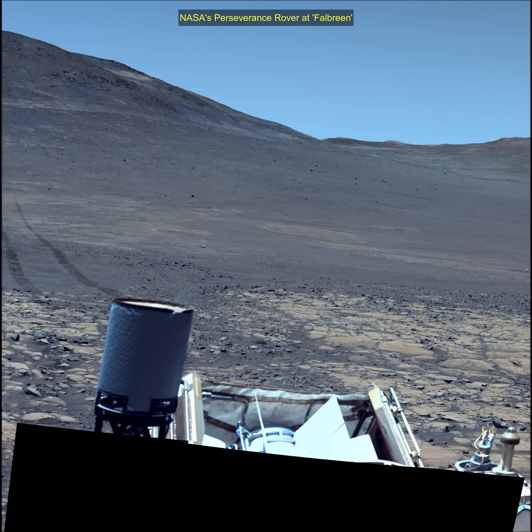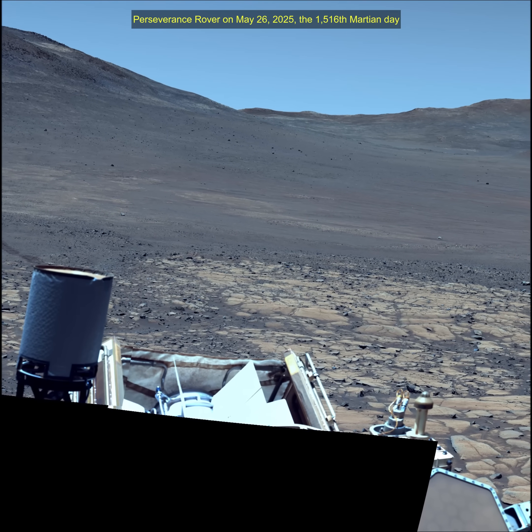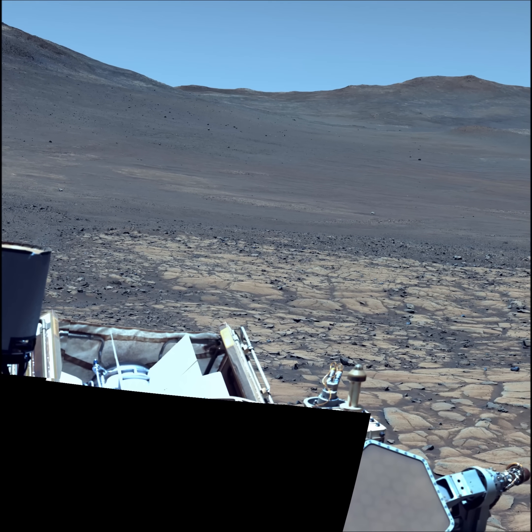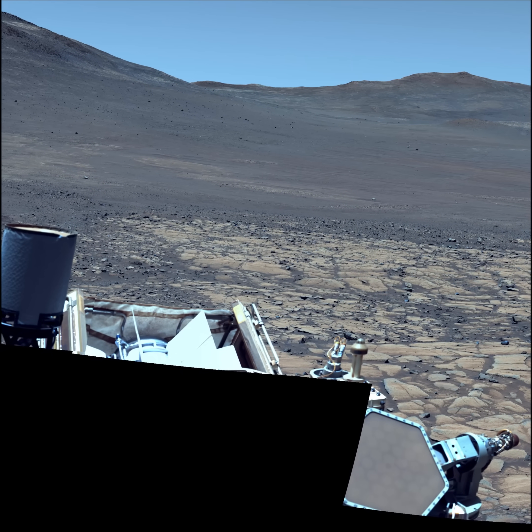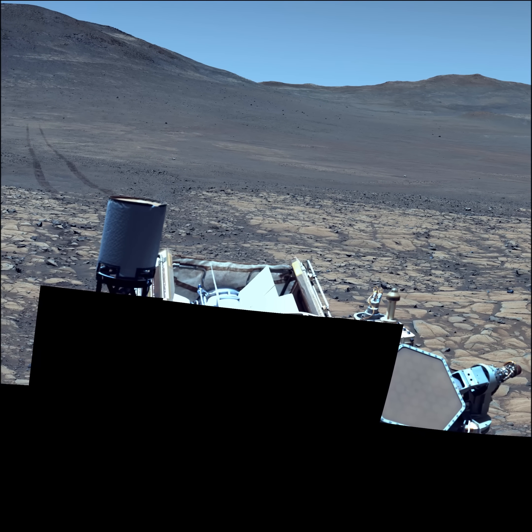The Jezero Crater is a site believed to have once held a lake and river system, making it a prime location to search for signs of past life. A key objective for Perseverance's mission on Mars is astrobiology, including the search for signs of ancient microbial life.